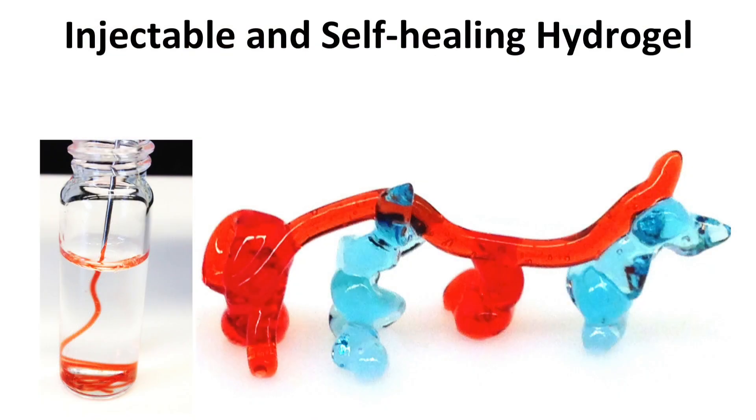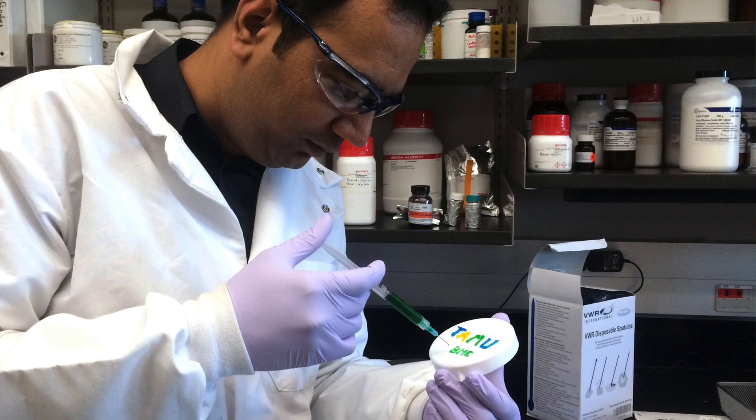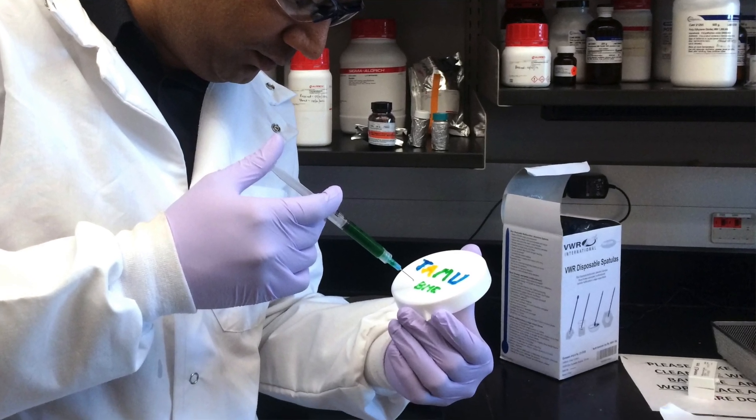One of the projects we are working on in our lab is designing an injectable hydrogel for hemostatic applications. Internal hemorrhage is one of the second leading causes of death on the battlefield for soldiers. We are designing a smart hydrogel that can be injected at the site of injury and can promote clotting.